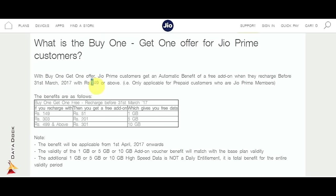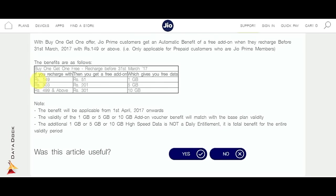To access the Buy One Get One offer, this is only for Prepaid Customers and Prime Members. Definitely, this is for Prime Members. If you recharge here, you will get extra data.